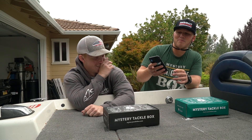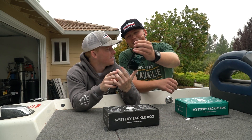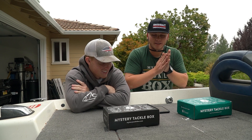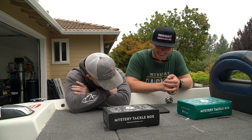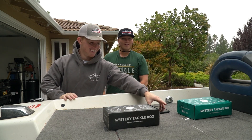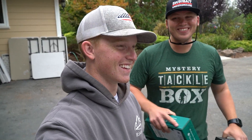We're deciding who gets what box using a spinner — Elite, Pro, or 10 pushups. If you land on pushups, you spin again. Ethan spins first and gets the Elite box. So Ethan will be fishing with the Elite box and Justin has the Pro box. Justin is not too happy about it, but we'll see how it goes.